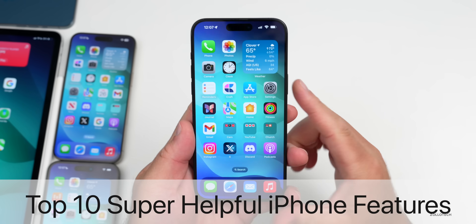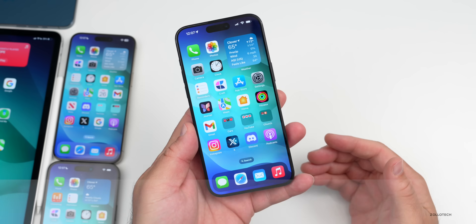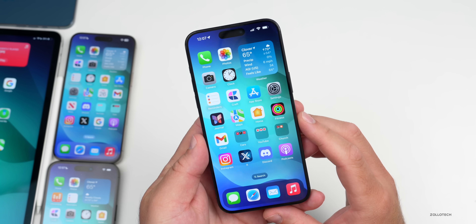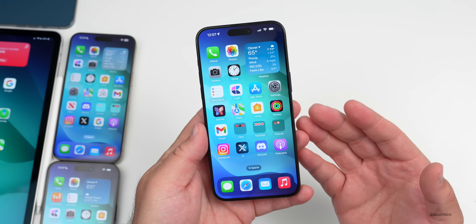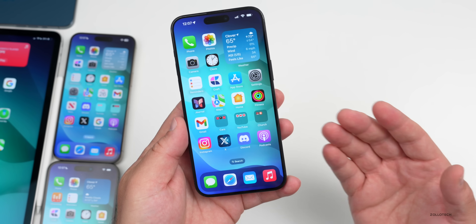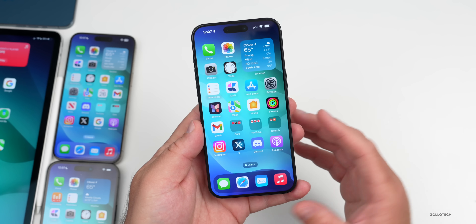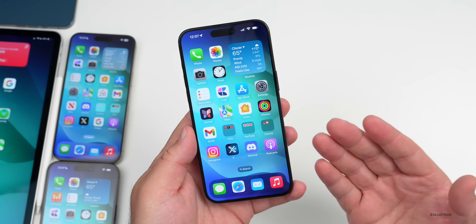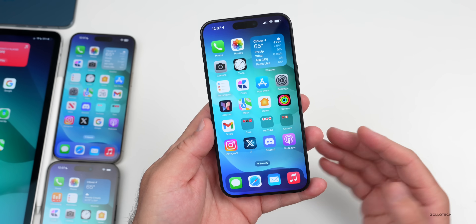Hi everyone, Aaron here for ZolloTech. iOS 17 has been out for almost a year as far as the first betas go, and we're soon going to see iOS 18 with all its new features. Now that we're on iOS 17.4.1 and iOS 17.5 betas, let's go over the top 10 best iOS 17 features to make your life a little bit easier — things you may have forgotten about or maybe have been using all along.